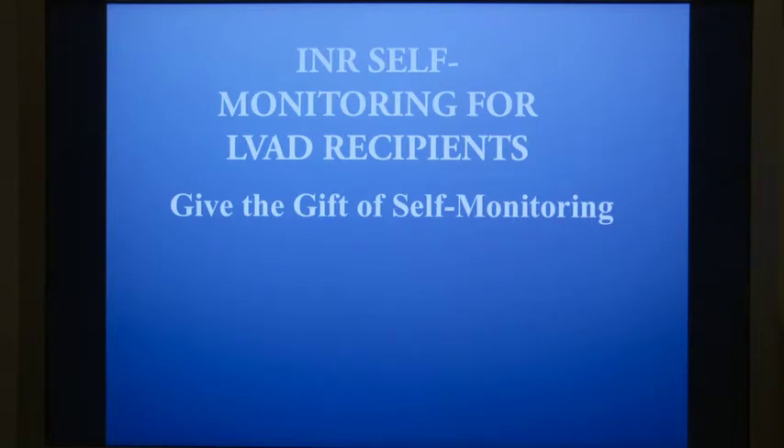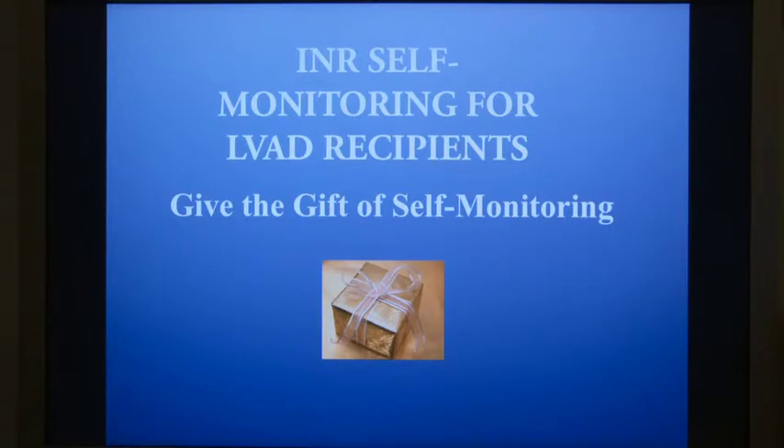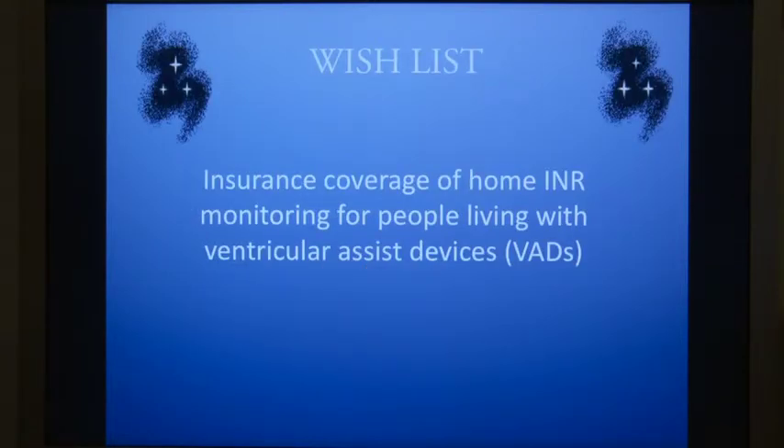INR self-monitoring for LVAD recipients. Give the gift of self-monitoring. On my wish list is insurance coverage of home INR monitoring for people who are living with ventricular assist devices.